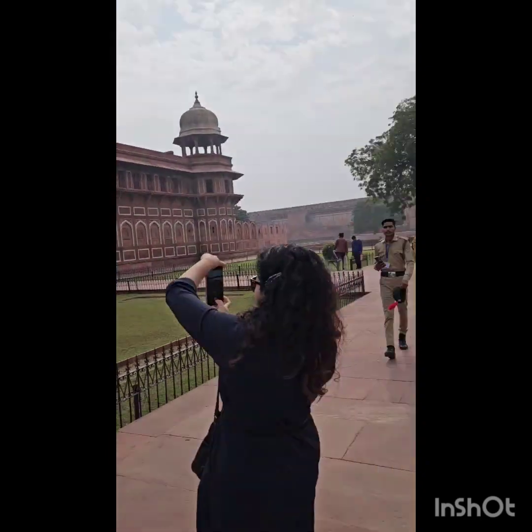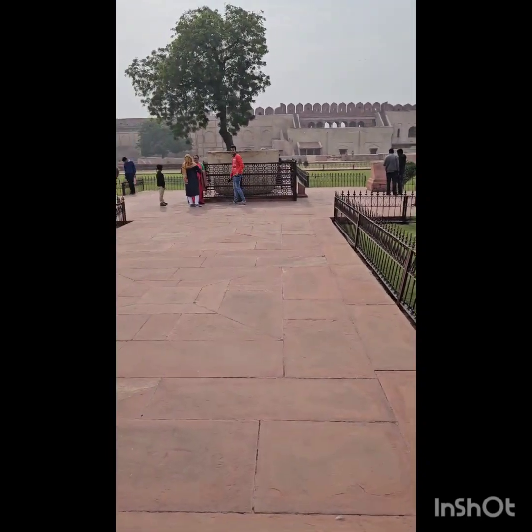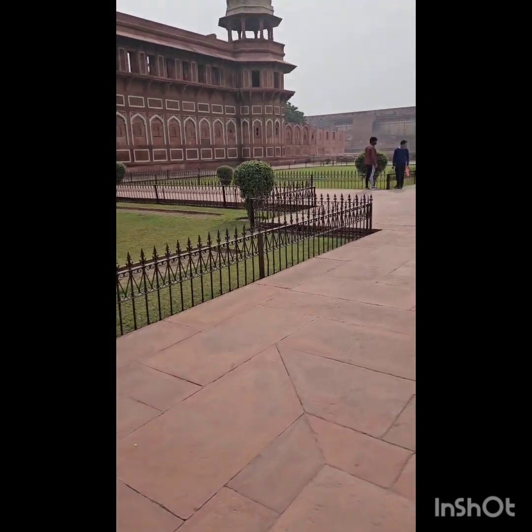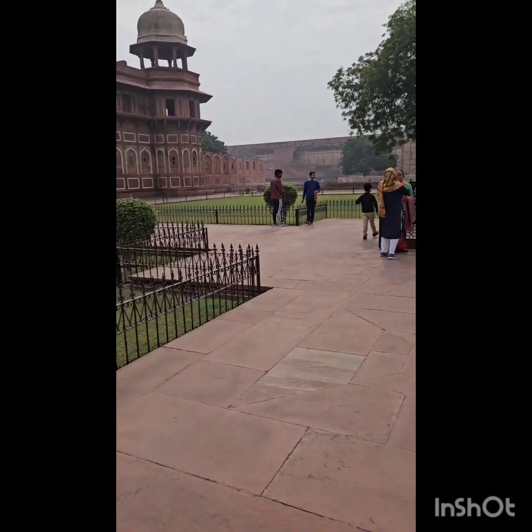It's a huge place, but only about 20% of the area is open to visitors. This is where Shah Jahan used to live.